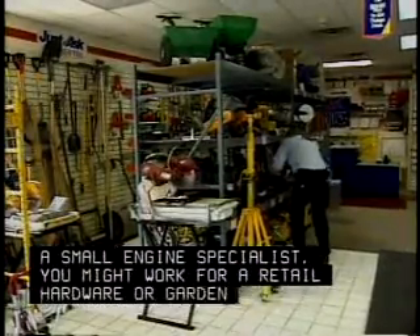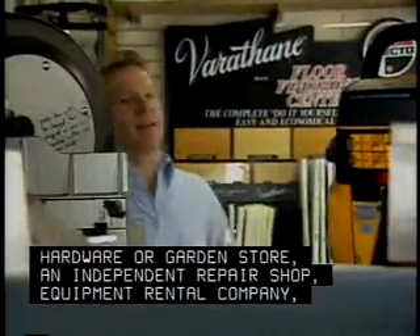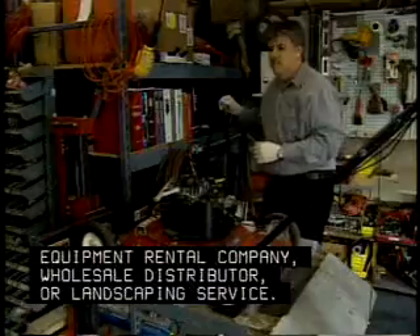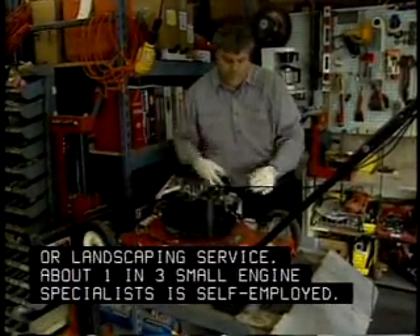You might work for a retail hardware or garden store, an independent repair shop, equipment rental company, wholesale distributor, or landscaping service. About one in three small engine specialists is self-employed.